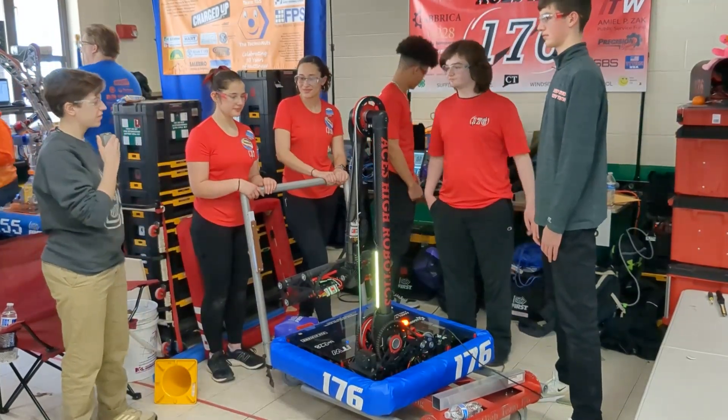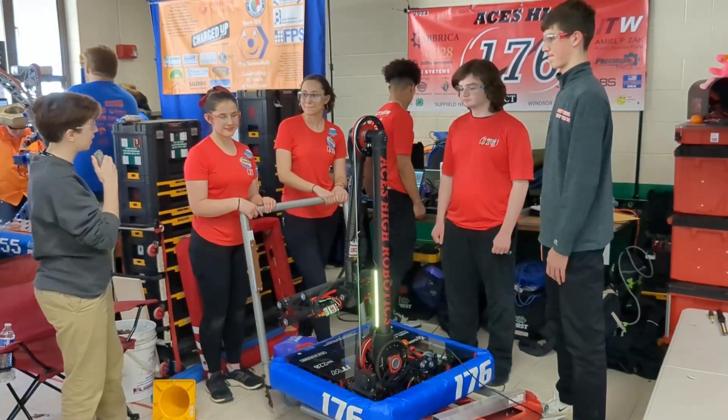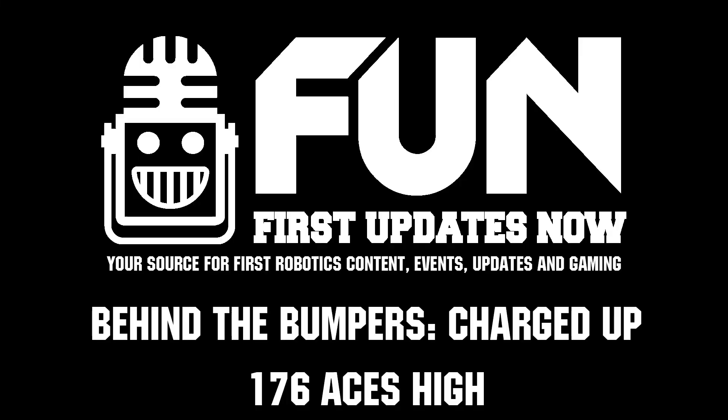Well, thank you, Team 176. Good luck with the rest of your competition — I'm sure we'll see great things from you in the playoff rounds. Good luck with the rest of your season. Thank you.